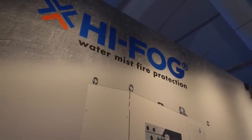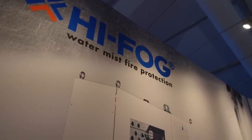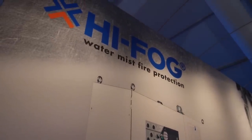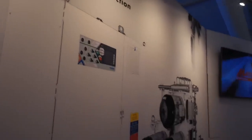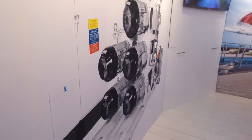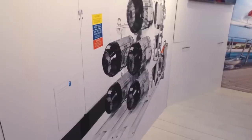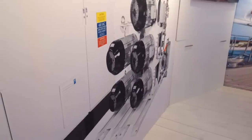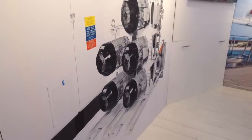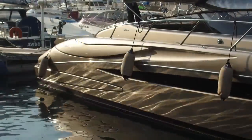Hi-Fog is a water mist fire protection system. Like a traditional sprinkler system in a house, but specially designed for marine applications. The difference is the extremely high pressure it uses to push out water in very low amounts to suppress fire. It fights fire in three ways: it cools the surrounding area, blocks radiant heat, and removes oxygen from the seat of the fire. It's a very effective system — I haven't worked on a ship in 10 years that doesn't have the Hi-Fog system.